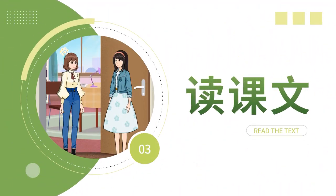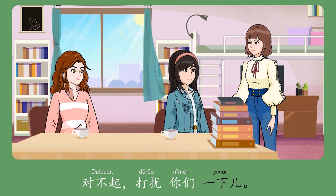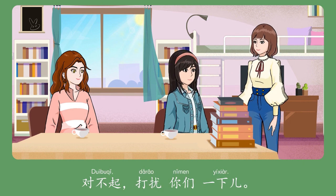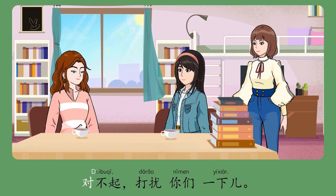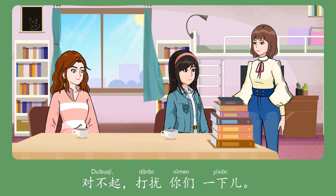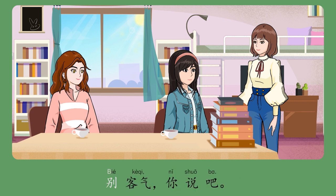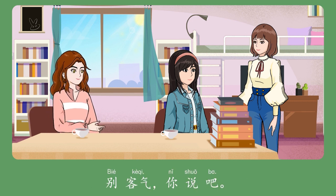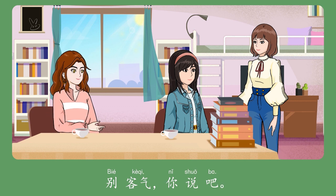Please read the text after the video. 对不起，打扰你们一下。别客气，你说吧。